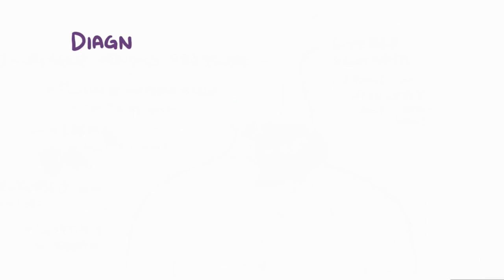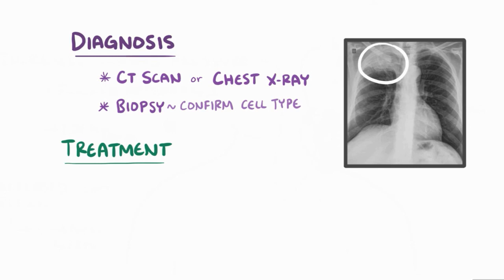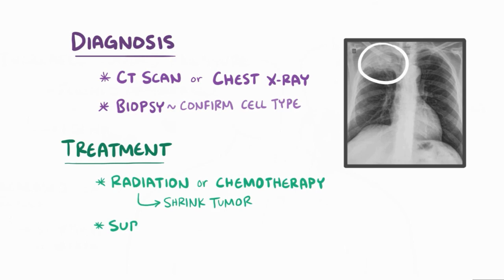A Pancoast tumor is usually diagnosed with a CT scan or a chest x-ray, which will show a tumor in the lung apex. Like any suspected lung cancer, a biopsy must be done to confirm the cell type. The treatment generally depends on the type of tumor as well as how far the tumor has spread and which structures are involved. If it's really close to an important nerve or blood vessel, then radiation or chemotherapy might be done to help shrink the tumor and make it easier to remove surgically.